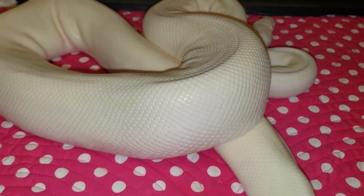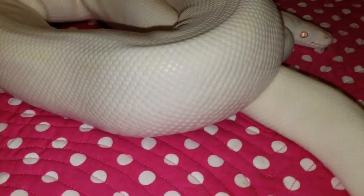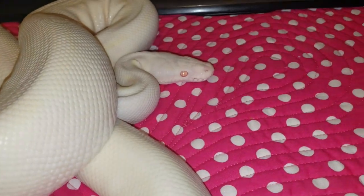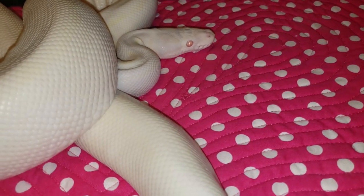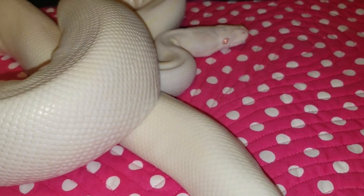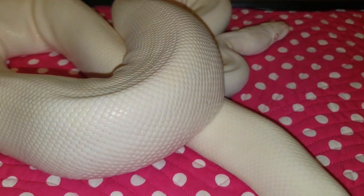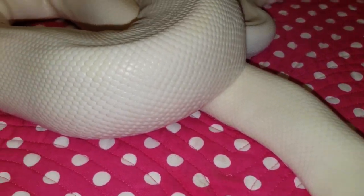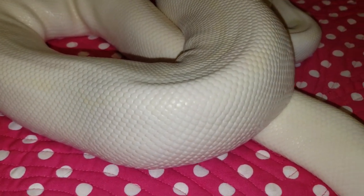He's in quarantine right now, so once we get him out of quarantine, we're going to go through and hopefully, with any luck, he can give us a late-season clutch with a couple of our albino females. He's also a pinstripe as well, guys — so he's visual xanthic, visual albino, pinstripe.